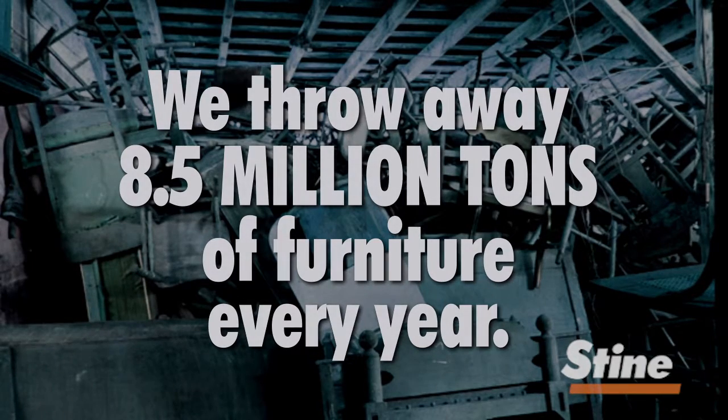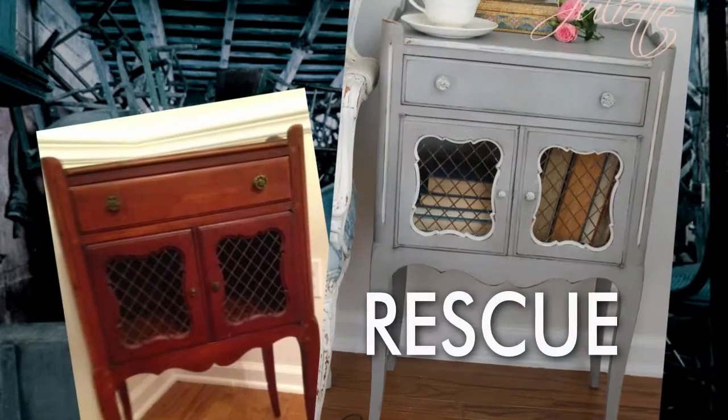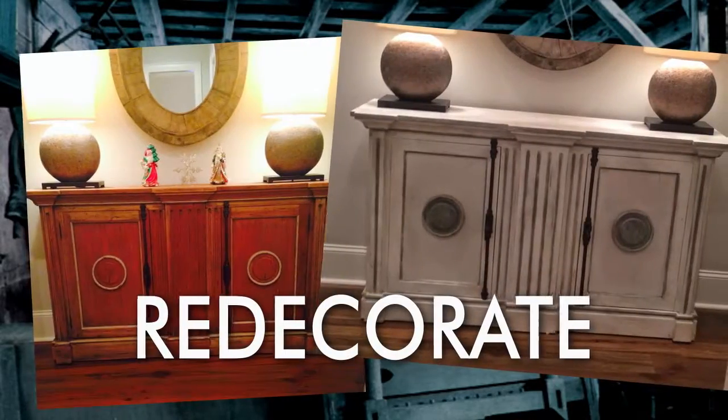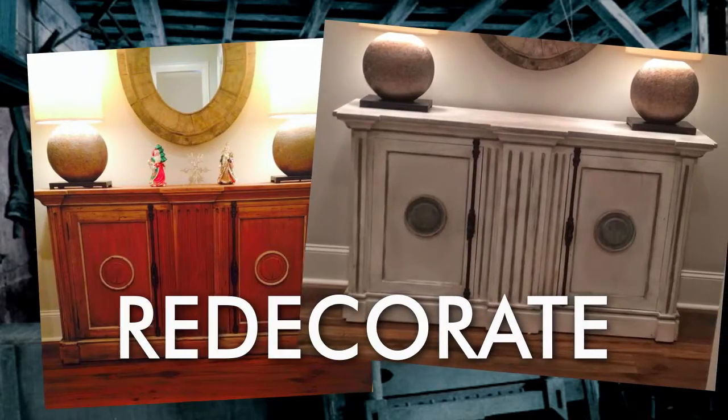Do you know that we throw away 8.5 million tons of furniture every year in this country? Now I'm going to show you how to rescue, restore, and redecorate those discarded pieces for pennies on the dollar.